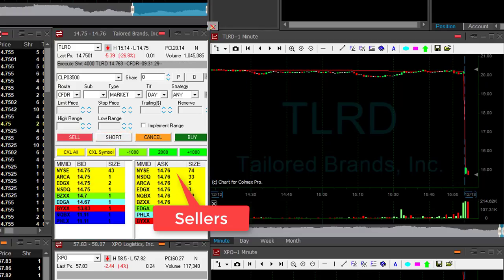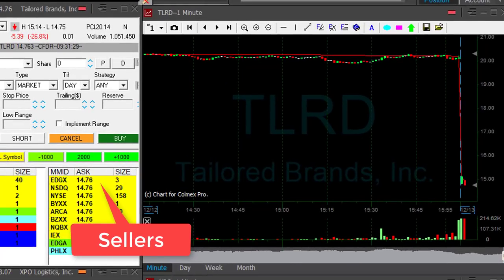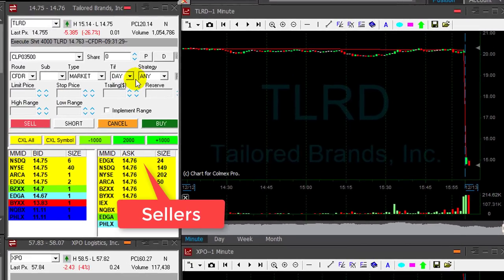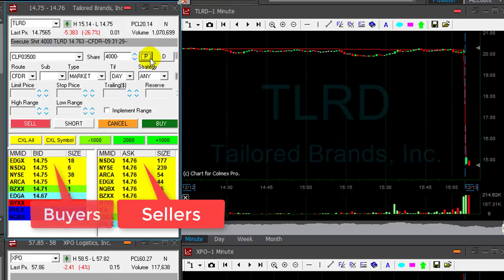Watch the seller side — it should come down. Look at how many sellers there are. It's 14.76 right now; it should continue. I was expecting it to come down faster. I'm a little bit concerned, although there's a huge number of sellers compared to the number of buyers.